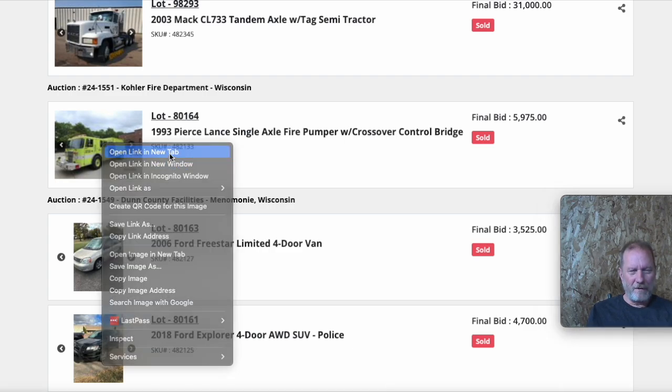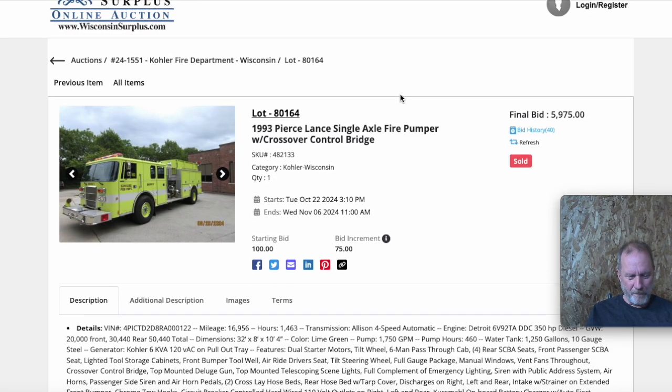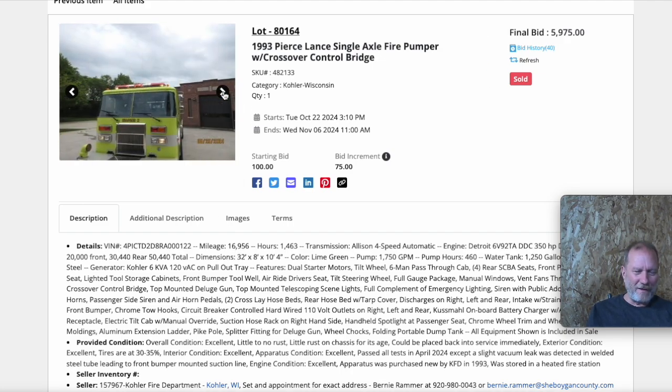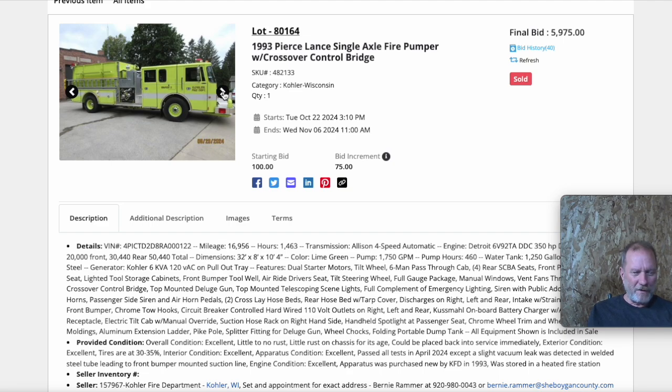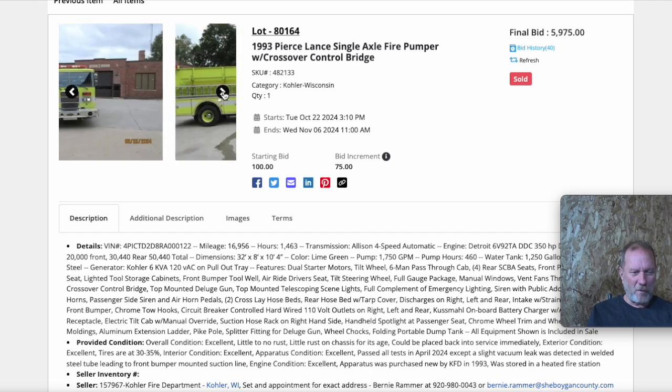The ones I'm most interested in are just stuff that somebody could make money on. One of the interesting ones is fire trucks. Your average fire truck is going to have really low miles and low hours. This is one that sold for under $6,000 with 16,000 miles. With a lot of this municipal stuff, the trick is finding a use for it that's profitable.